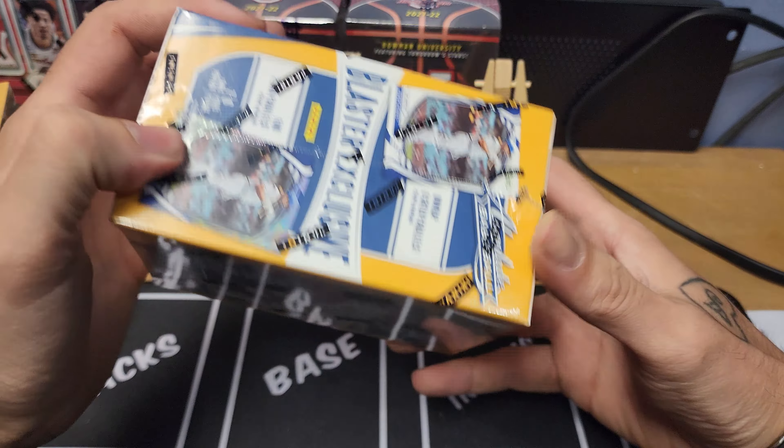Pack five: Juan Soto, Ozzy Smith, Mickey Mantle. Ryan Vilade there, Rookie Class green parallel. Anthony Rizzo, JD Martinez, Corey Seager to finish off the pack. This last pack probably has our mem card in it.